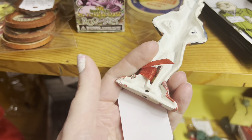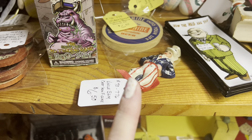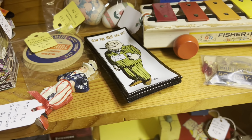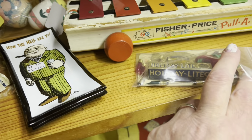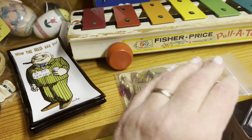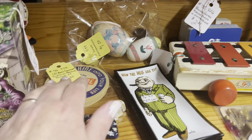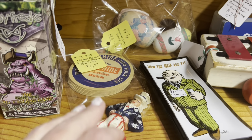You hardly ever see vintage Independence Day stuff or patriotic pieces. This is really cool. $5 for the holiday lights mini refills — look how little that box is. I think it's some toys, some coasters — rare coasters — $6.50.